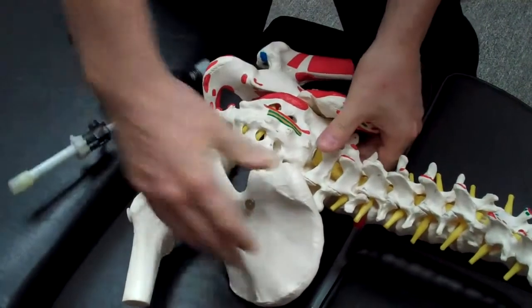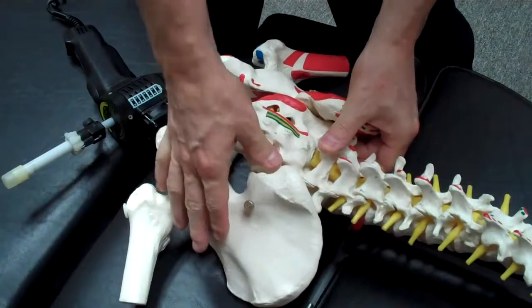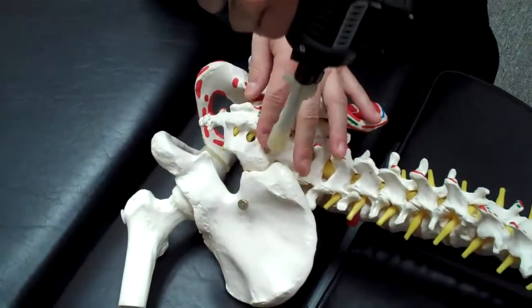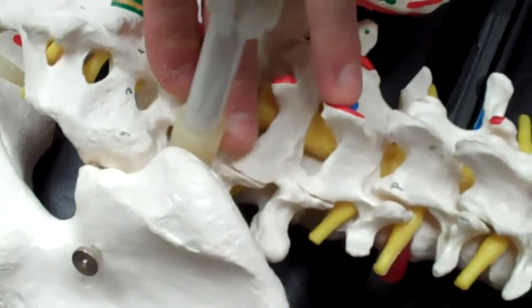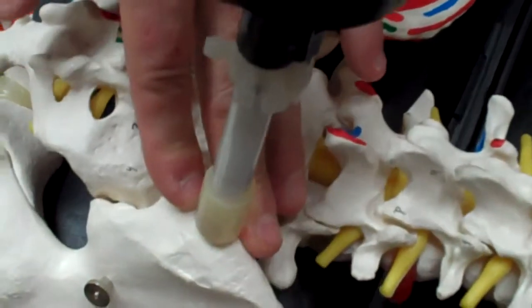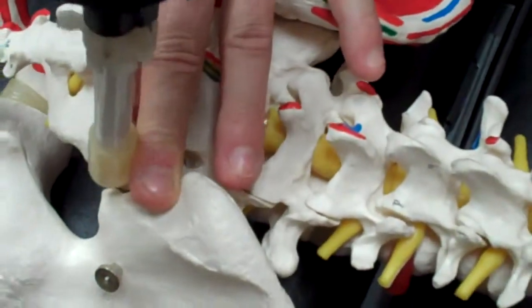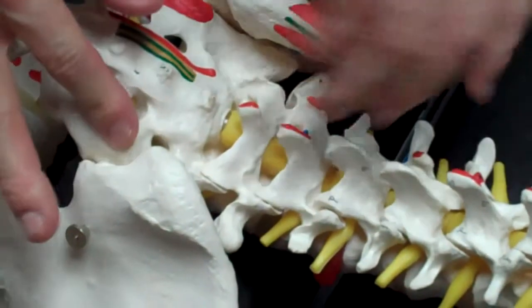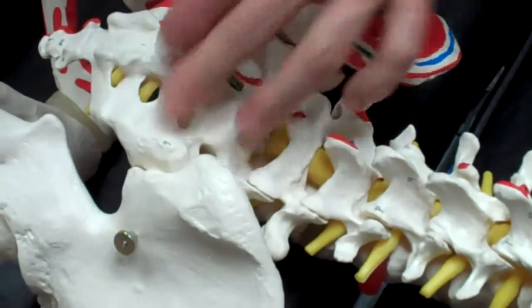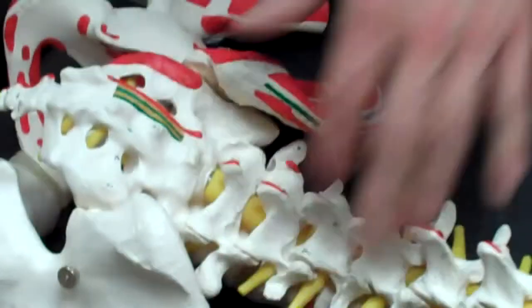What we do is we just palpate, or feel, to see which is moving and which is not, and we find the areas that are stuck. We want to restore that motion. And as we restore the motion, the body then restores that nervous input from the joint up to the brain so that it moves normally and feels a lot better.